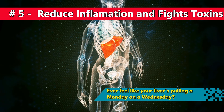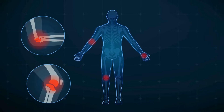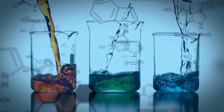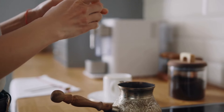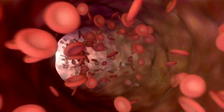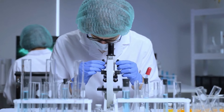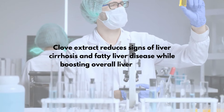Number 5: Ever feel like your liver's pulling a Monday on a Wednesday? Clove water is here to be the superhero your liver craves. Loaded with anti-inflammatory and antioxidative compounds, clove water steps in as the detoxifying sidekick. These power-packed elements zoom through your bloodstream straight to your liver, reducing inflammation, neutralizing nasty toxins, and giving a pep talk to those hard-working liver enzymes. A study in the Journal of Advanced Biomedical Research showed clove extract reducing signs of liver cirrhosis and fatty liver disease, while boosting overall liver function.